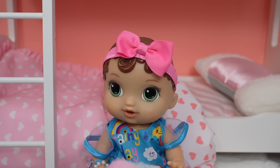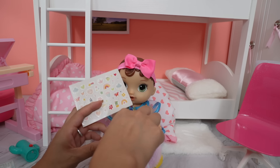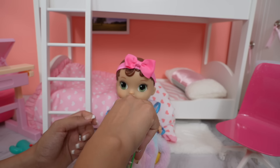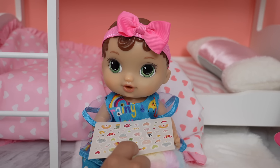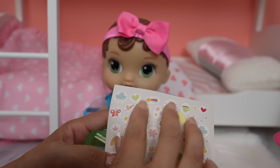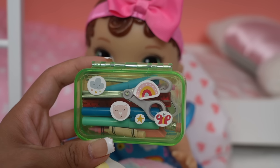Next we have all these cute little stickers. Can we decorate the pencil case? That's a really good idea — let's decorate it! Pick out the stickers you want on the pencil case. She picked out this little rainbow, this little cat, this little cloud, the butterfly, and the star.